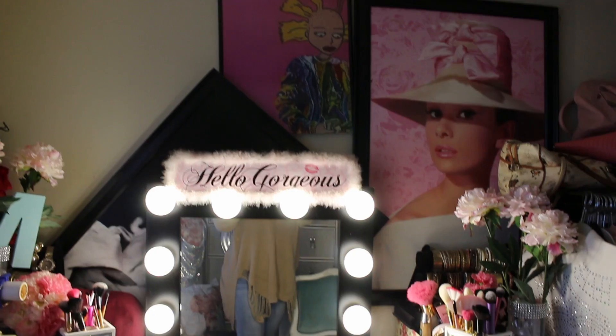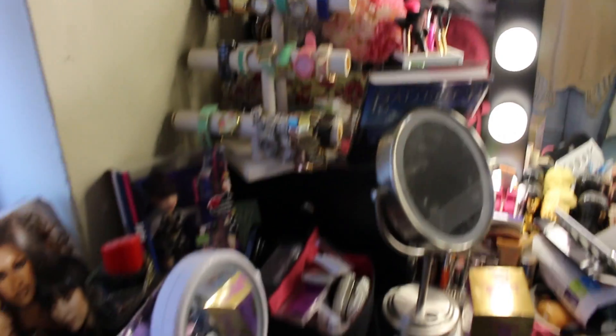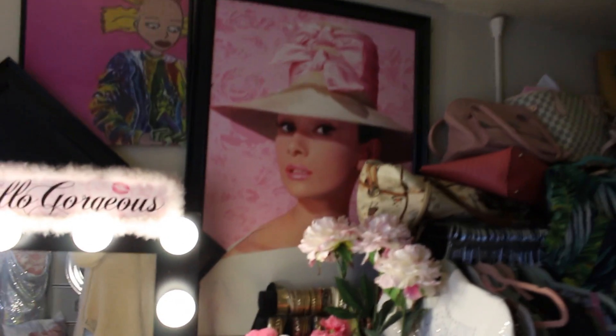I'm going to show you before what my vanity looks like. This picture literally just fell. But this is how my vanity looks right now — it's really messy. I just took everything out of this drawer and I'm getting rid of a lot of clothes. But when you guys come back, it's going to look totally different.